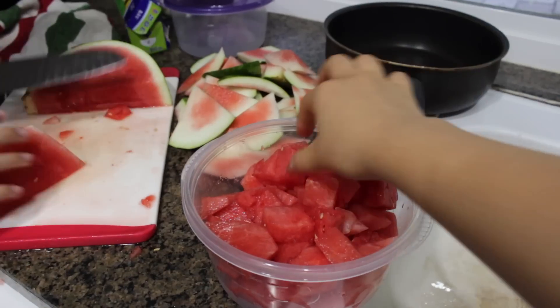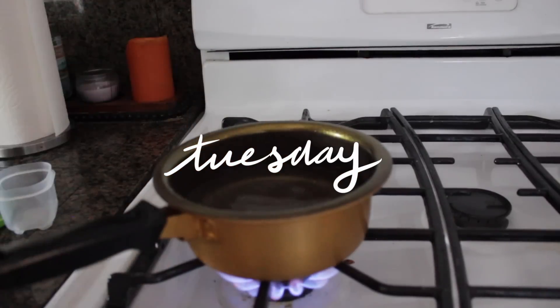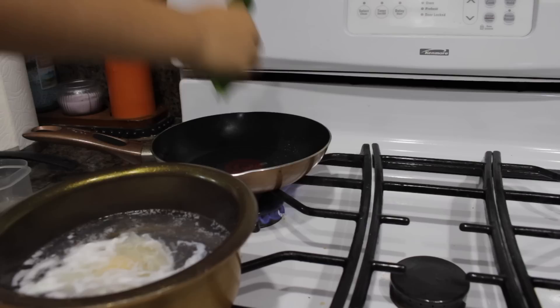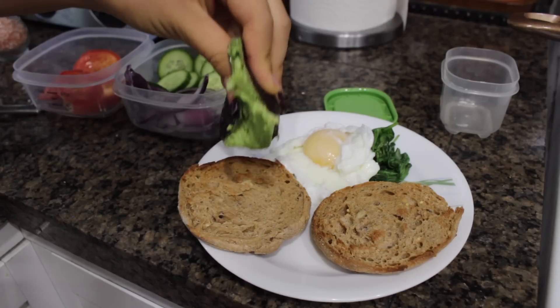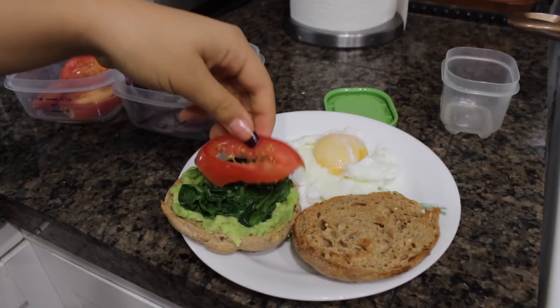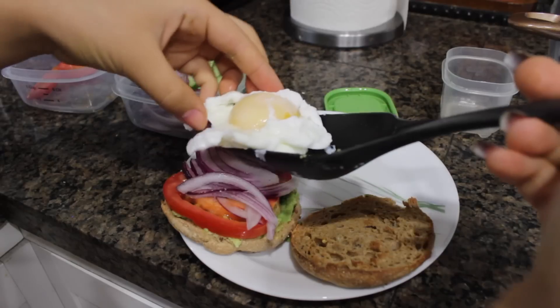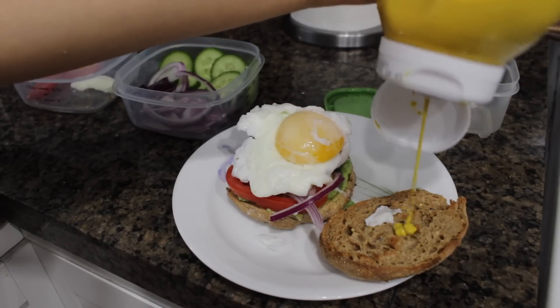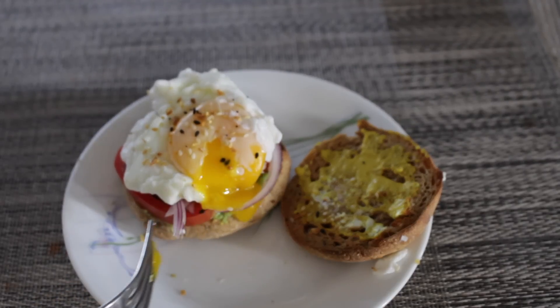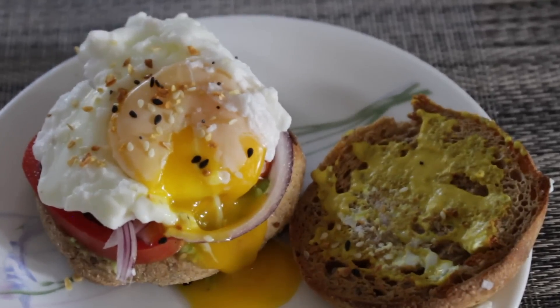I'm not the best at poaching eggs but I tried to poach an egg and sautéed some spinach. I had a peach while making my breakfast sandwich. I topped my English muffin with avocado, sautéed spinach, tomato slices, onions, a poached egg, and some mustard and everything but the bagel seasoning — it's like a healthy breakfast sandwich.